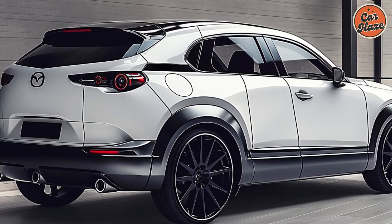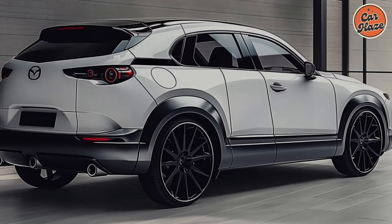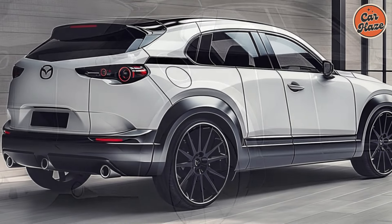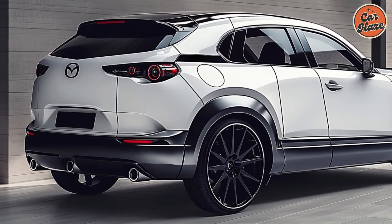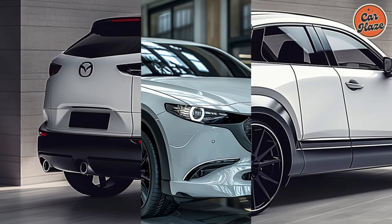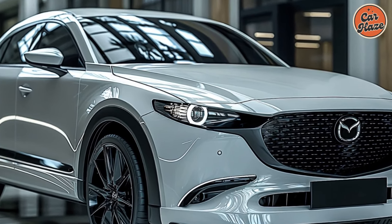The back seats fold down flat, giving you plenty of room to store all your goods in the spacious cargo compartment. As a result of Mazda's dedication to safety, the 2025 CX-50 comes standard with an extensive array of cutting-edge safety features.